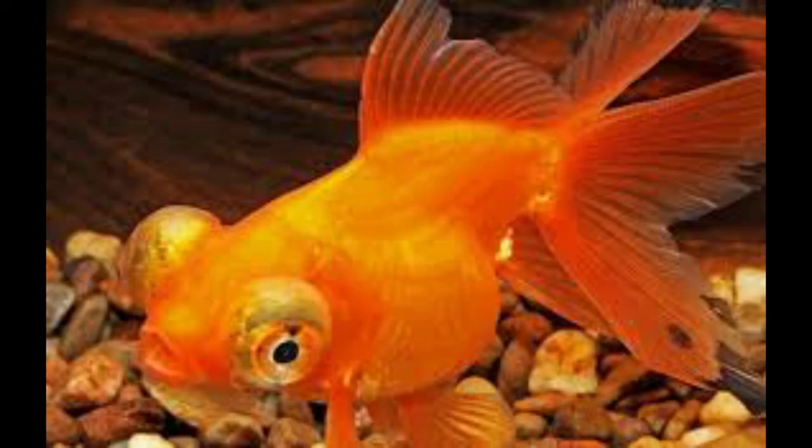The Telescope Eye is a goldfish characterized by its protruding eyes. It was first developed in the early 1700s in China, where the trait was referred to as dragon eyes.